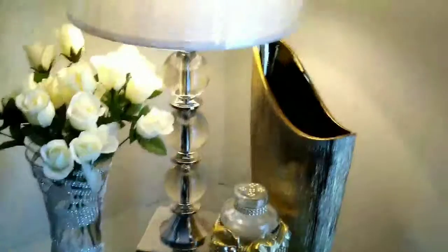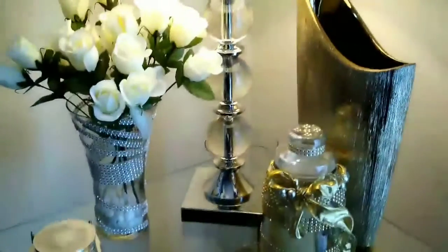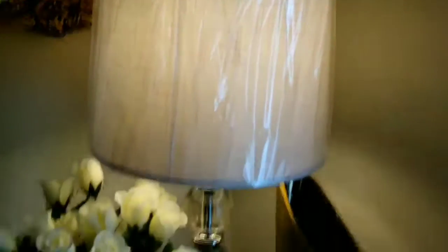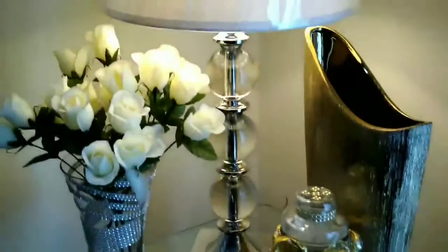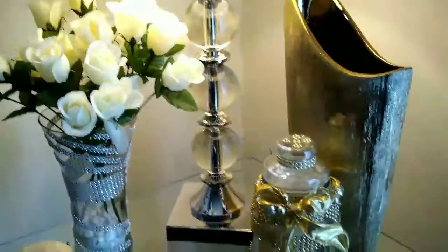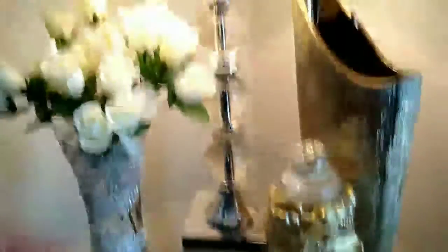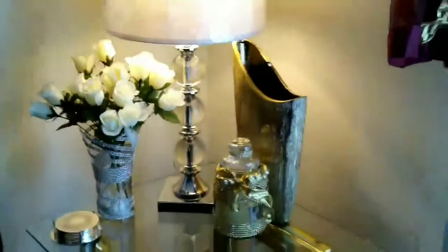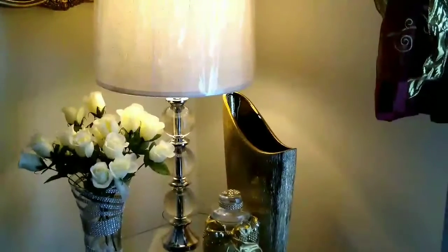Okay, here's the lamp from Costco. I wanted to show it to you guys. I love it. On sale, two of them. Bye, I love it!